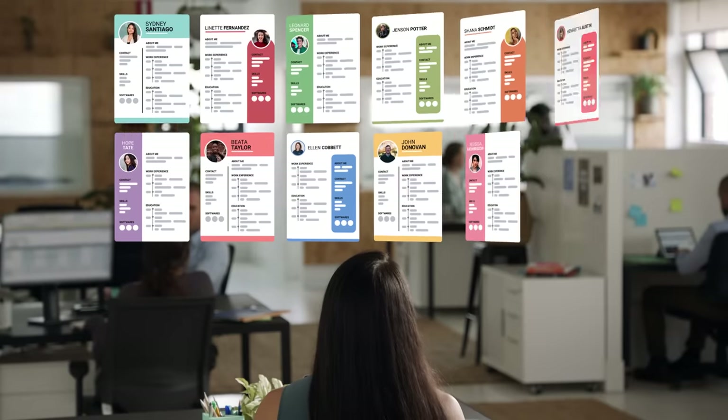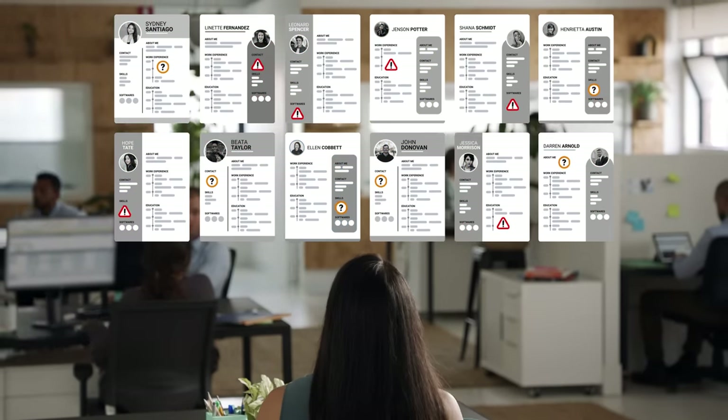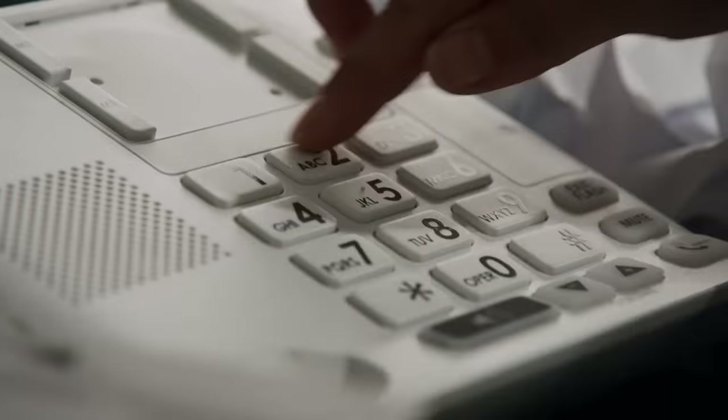There's a whole world of people out there, but only a select few are the best candidate for the job. Hey, hiring is hard. There's screening, scheduling, interviewing, reference checks.